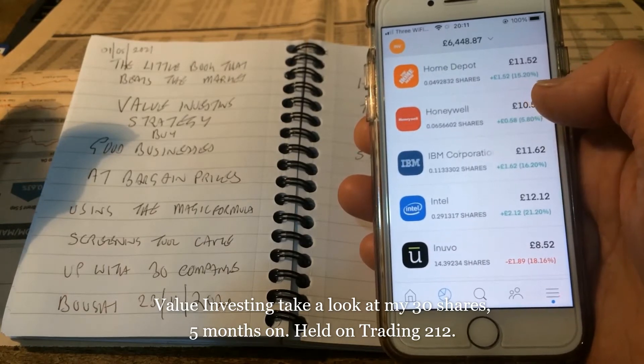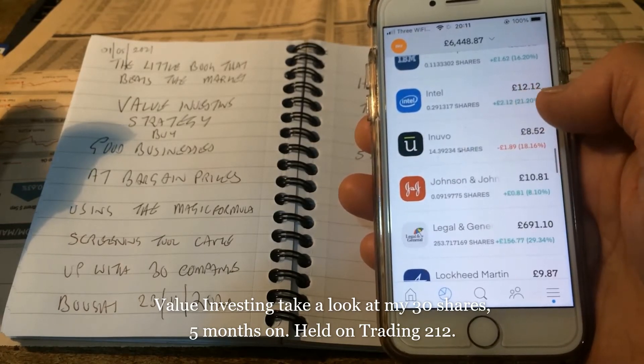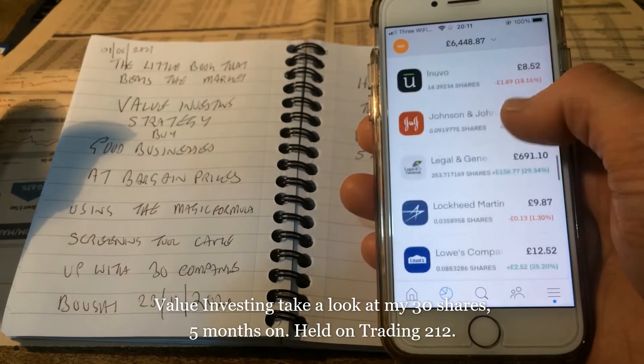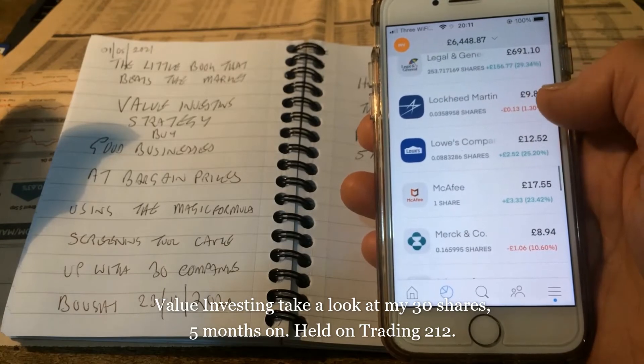Home Depot up 15%, Honeywell up 5.8%, IBM up 16%, Intel up 21%, Inuvo down 18%.